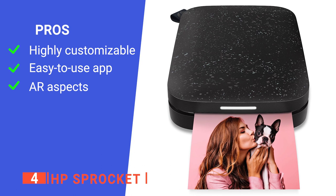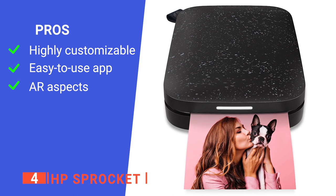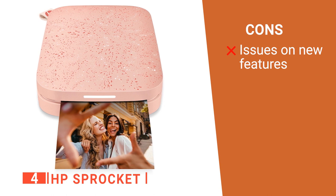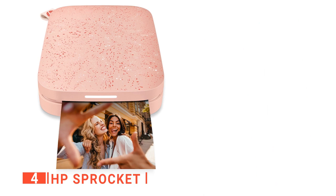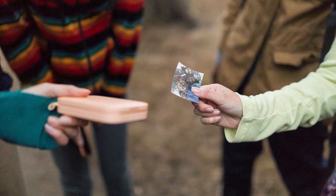Its pros are: it offers lots of designs and colors to choose from; its Sprocket app is straightforward to navigate even for beginners; and it has nascent augmented reality aspects. However, you might experience some difficulty when trying out some of its new features, such as the multi-user connection. The HP Sprocket is ideal for those who appreciate vibrant colors. It's simple to use and exciting for novelty prints.